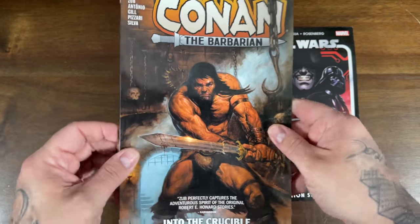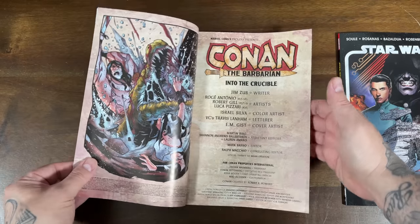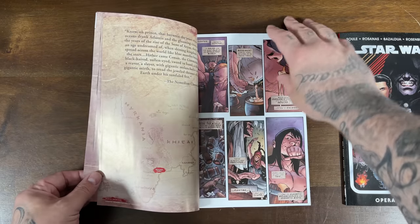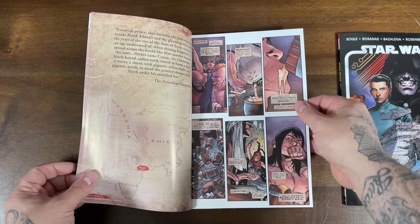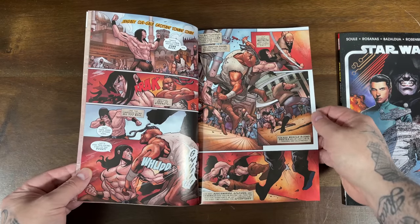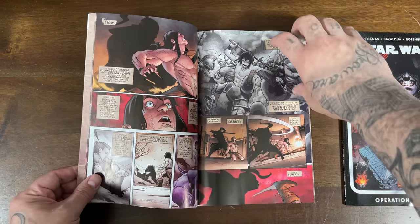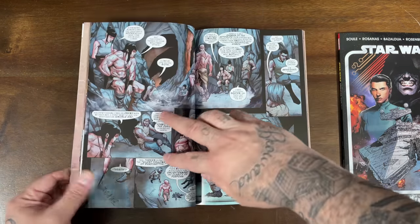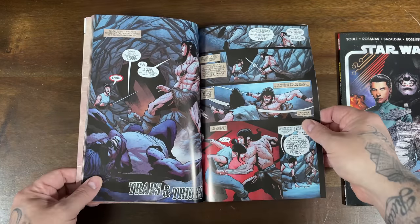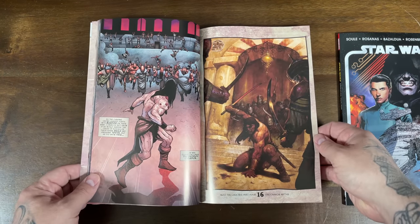This collects issues 13 through 18 from the 2019 series of Conan — the new ongoing that Marvel started publishing once they got the rights back to the character. This is a run I have not been reading; I just never picked up the number one issue and haven't been following Conan in the Marvel universe. But a good way to get caught up is these trade paperbacks. It has modern artwork, and issue 14 looks great — kind of what you'd expect from modern Marvel artwork with the Conan character.